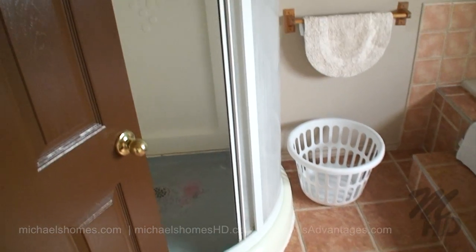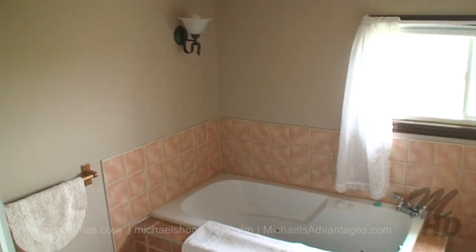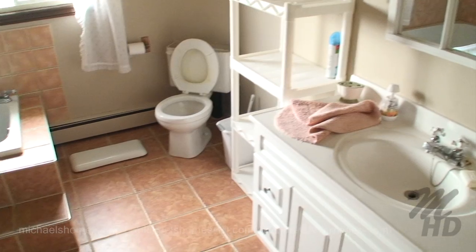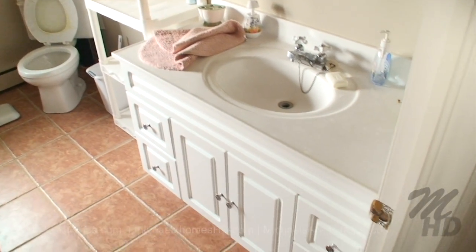This is the main floor bathroom. We have a stand-up shower, a Jacuzzi tub, toilet, and the sink.